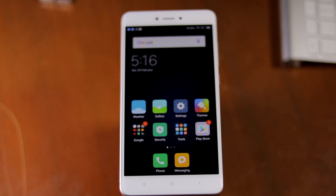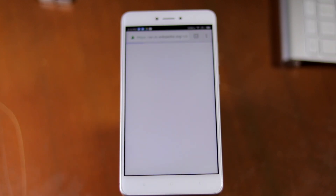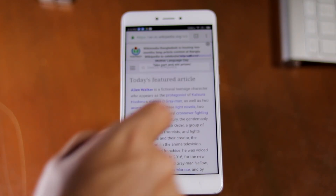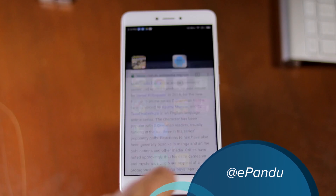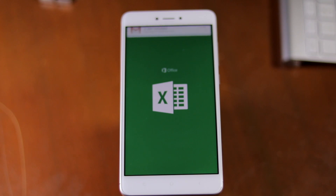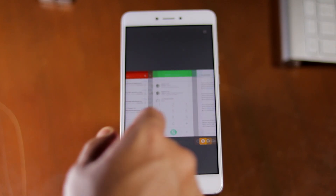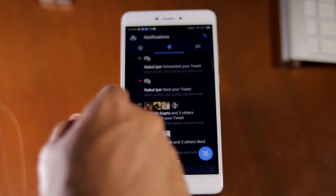Internally, the Redmi Note 4 is powered by a Snapdragon 625 chipset. This chipset is slower than the Hexa-Core Snapdragon 650 chipset found inside the Redmi Note 3, and by a fair margin. However, this drop in performance should not concern you since the Snapdragon 625 chipset is more than capable of handling whatever you throw at it. In my regular use, I have not had any performance issues with the Redmi Note 4, be it while playing heavy games or while multitasking with a bunch of applications.